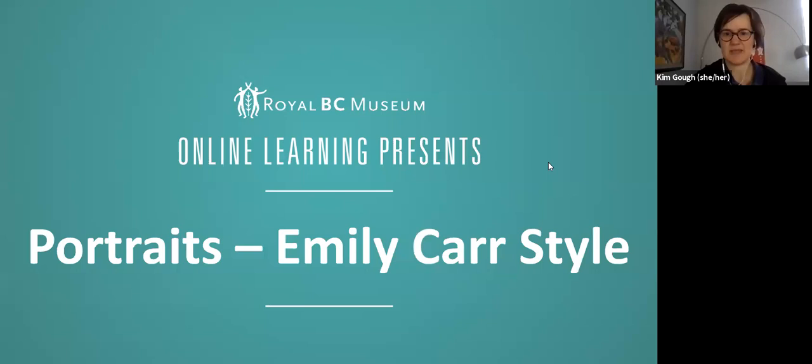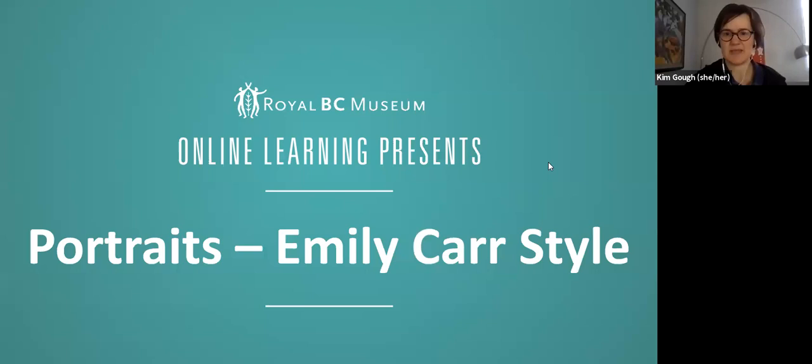Emily Carr isn't as well known for her portraits — it's not something she did a lot of — but she did include people in some of her works. In our exhibition at the museum right now we have one piece that is a really lovely little portrait. This is by Emily Carr, likely painted sometime between 1906 and 1908. The name of the painting is likely 'Rosie Dan' — this name was given afterwards perhaps by our archivists or curator of arts and images. Rosie Dan is the name of the little girl, and Rosie's mother was a friend of Emily Carr's. This is a watercolor.